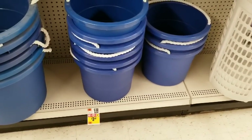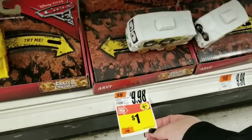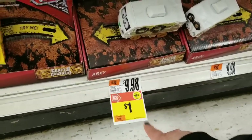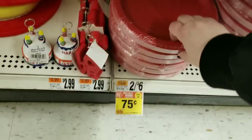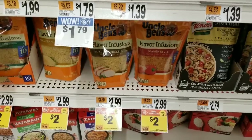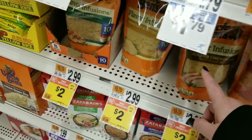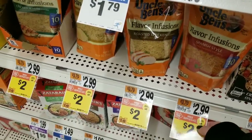Large blue buckets with rope handles are down to $3.49 from $6.99. Cars toys are just $1, down from $9.98 — I showed these in a previous video when they were $4 or $5. Red plates are 75 cents for a 24-count, normally 2 for $6. While supplies last, Uncle Ben's flavor infusion — Spanish style rice, roasted chicken parmesan, and butter chicken with herbs — are 33% off, so keep an eye out as they'll likely go down further.